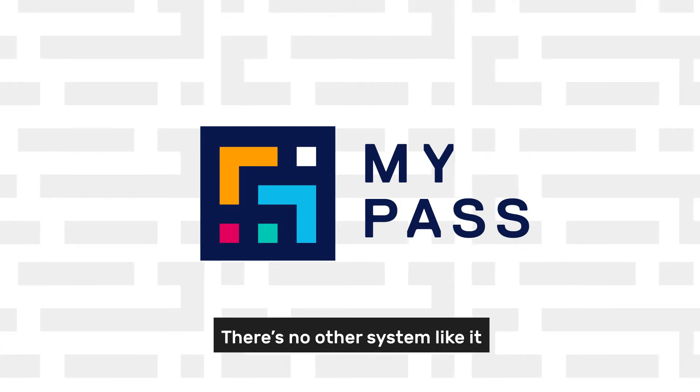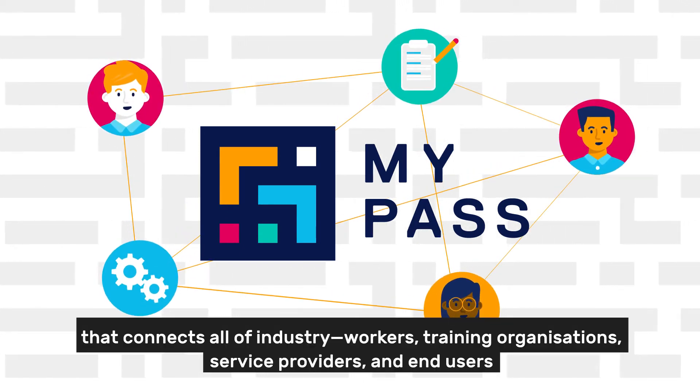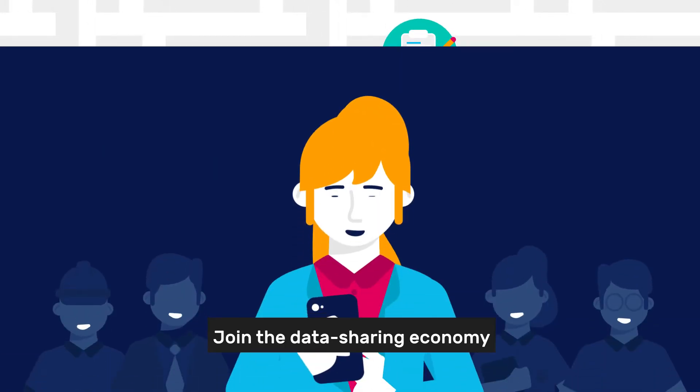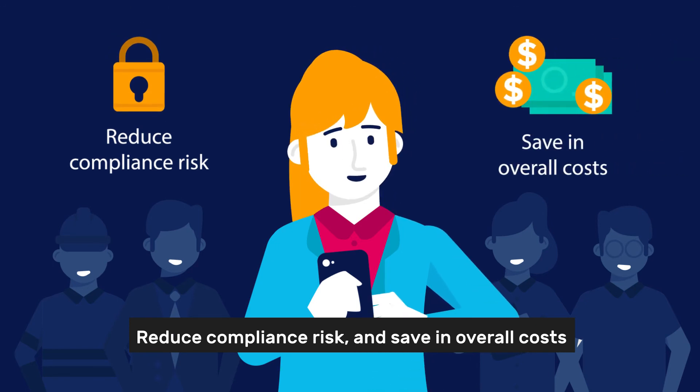There's no other system like it that connects all of the industry — workers, training organizations, service providers and end users. Join the data sharing economy, reduce compliance risk and save in overall costs.